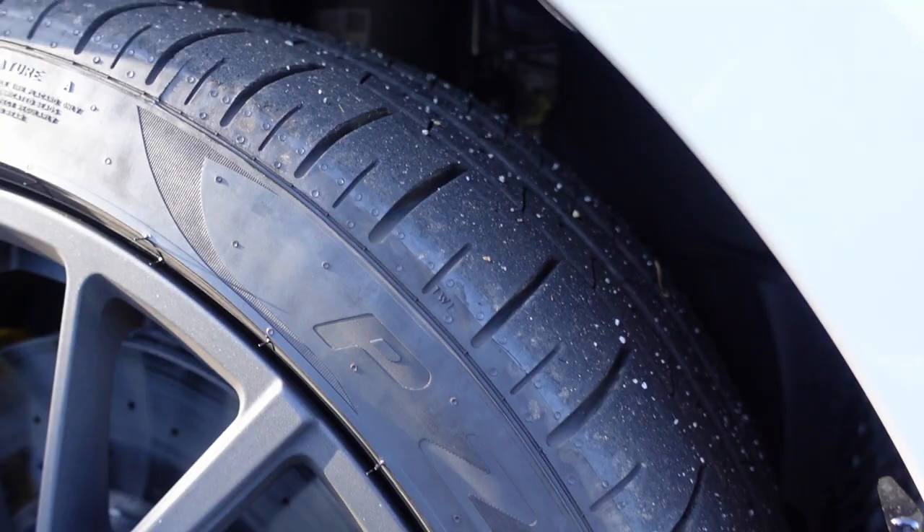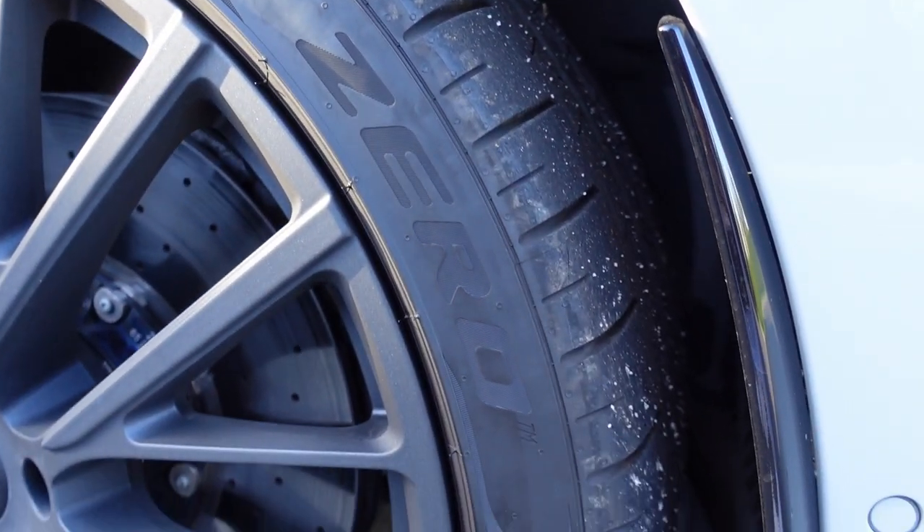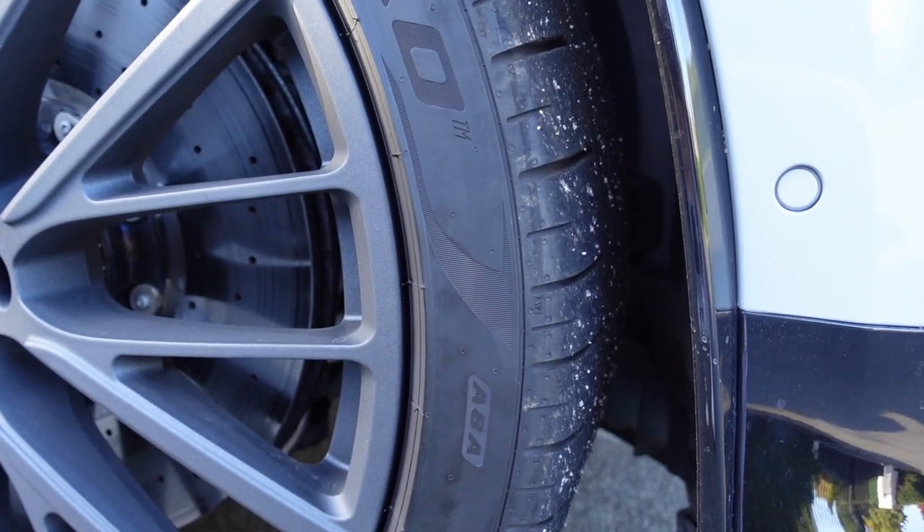The Aston Martin DBX 707 puts out 707 PS. The figures aren't the same as horsepower — it actually works out to about 695 horsepower — but 707 sounds better. I think Aston Martin chose that number because it's very similar to 007, which the brand has a very strong connection to. The car is the faster version of the DBX.